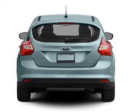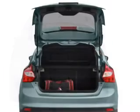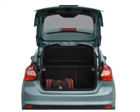Savor your listening experience with the premium sound system. The anti-lock braking system will keep you safe on the road.